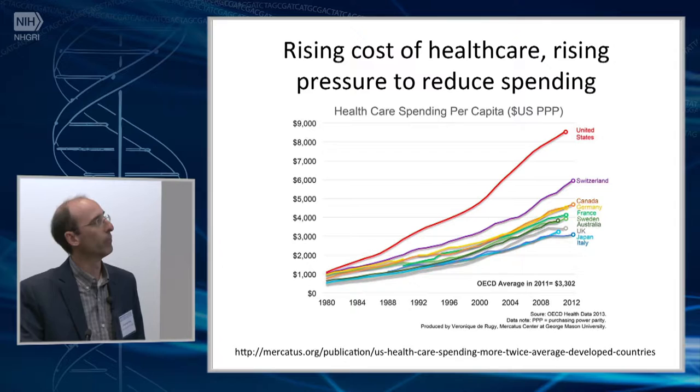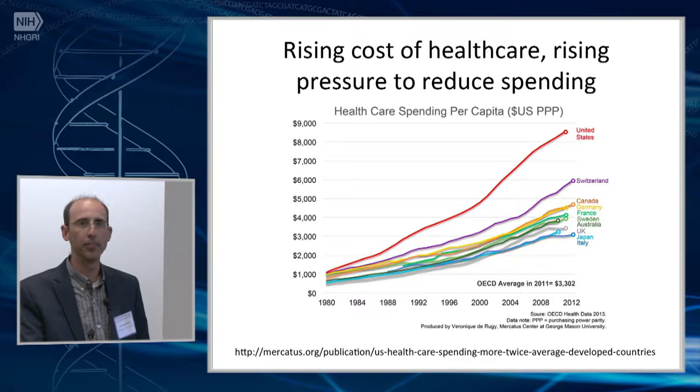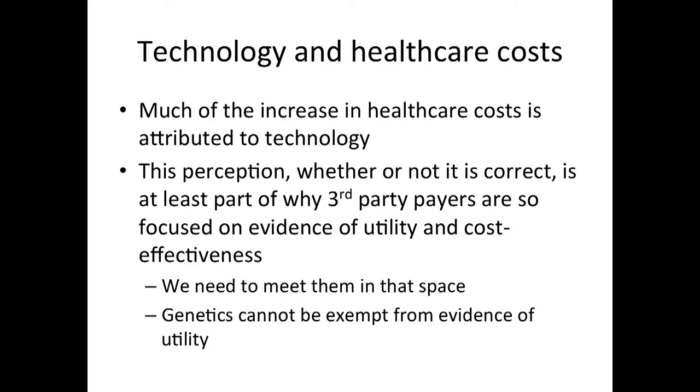I think this is probably the key issue that we face in our society, which is healthcare spending. And I think that largely this is why genetics is getting picked on as the new kid on the block — as Mark Williams told me this morning — the technology that we have to use is being increasingly scrutinized. Much of that is probably because of the perception that it is technology that drives healthcare costs, so it's natural for third-party payers to want to get a handle on what we're doing, why we're doing it, and what we're hoping to accomplish. We need to meet third-party payers and other stakeholders in that space, and we can't expect to be exempt from evidence of utility.